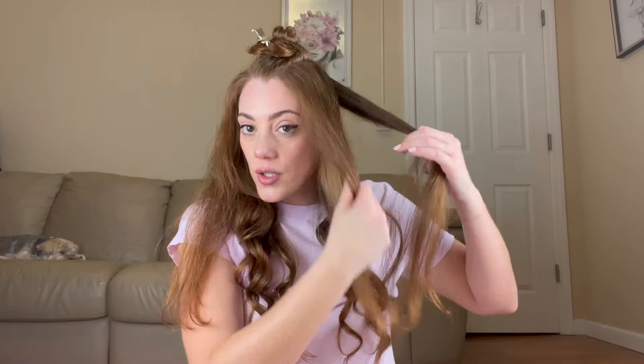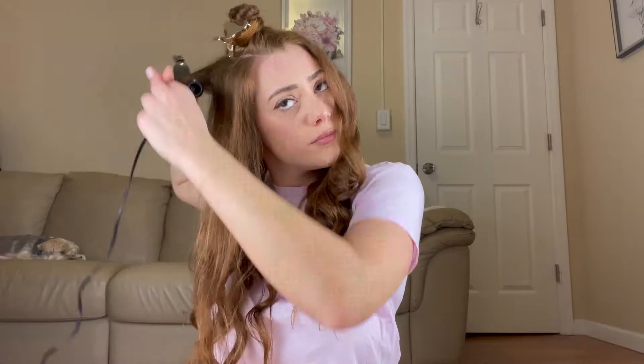My hair feels really moisturized. I'm pretty impressed — I didn't have high hopes because I figured, you know, it's celebrity-endorsed. She's not an uber celebrity but she's definitely very popular on social media. It's looking pretty good so far — look how much shine there is!